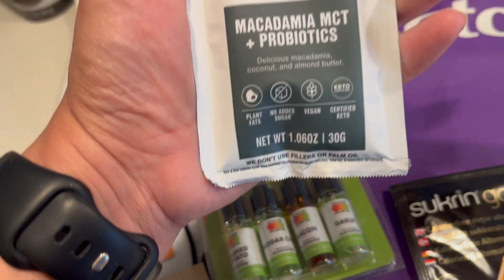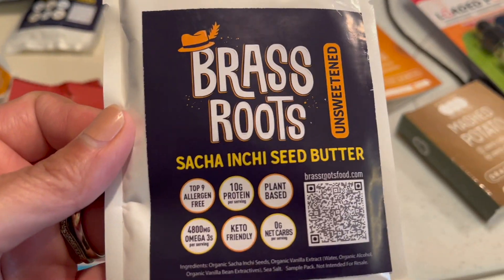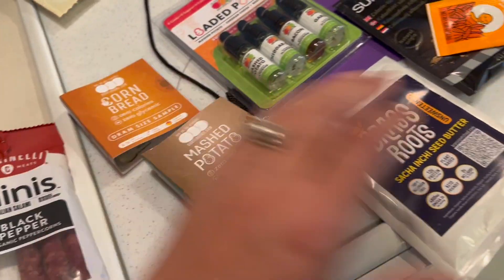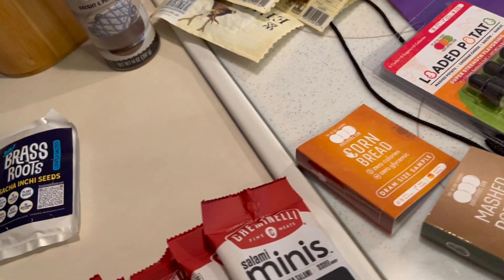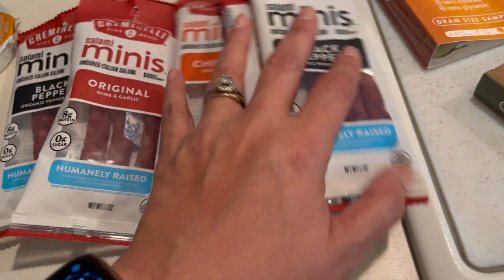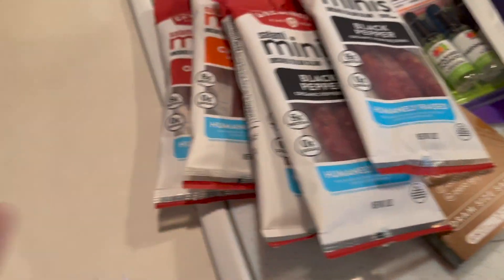We've got some macadamia and MCT probiotics nut butter. And here's another interesting item — this is a seed butter, not a nut butter. You can put it in smoothies for protein; it's got 10 grams of protein. And then some seeds from the same company. This company also had a lot of mini salami sticks, so I picked up a bunch of different flavors: black pepper, whiskey, chipotle, original — Caesar will really enjoy those. I'm not a big salami person myself.